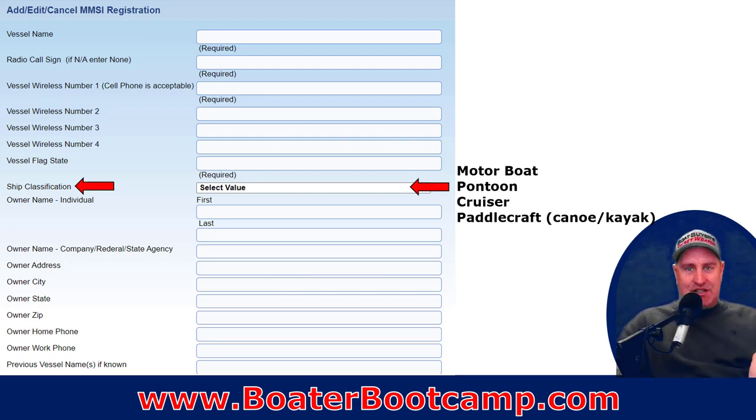The ship classification has a long list, but here are the four most relevant: motorboat covers any motorized fiberglass center console, bow rider, or deck boat; pontoon for pontoon boats; cruisers, cuddy cabins, and yachts — though there is a separate category for yachts above 50 to 60 feet. Paddlecraft, canoes, and kayaks are also included.